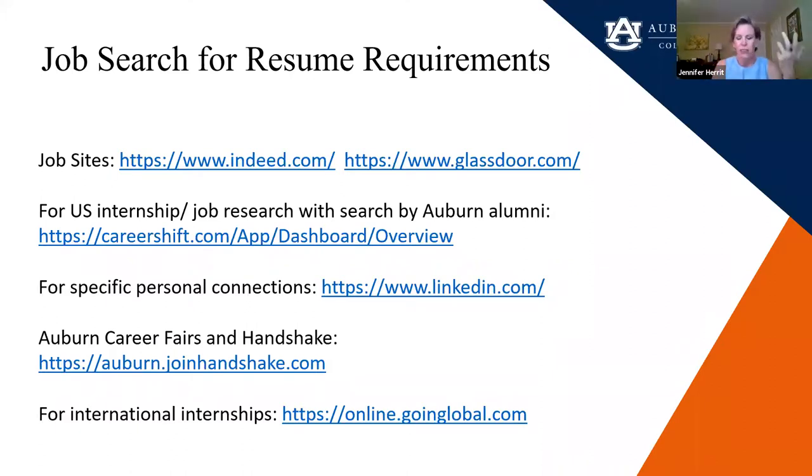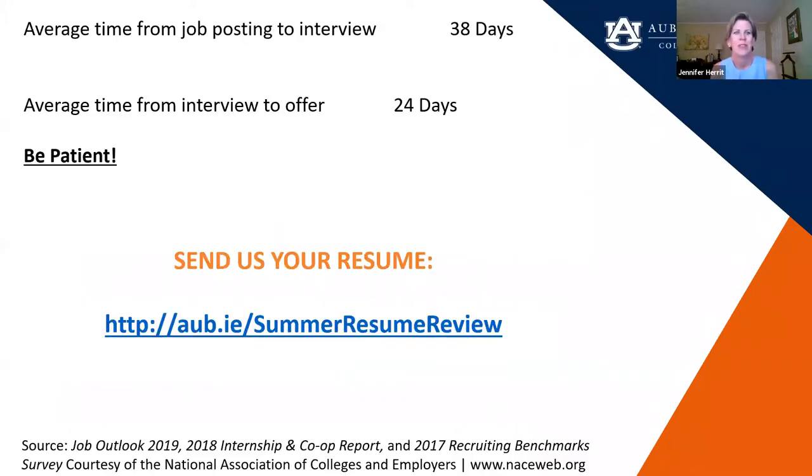Come to all of our events. If you're looking at grad school, we have all kinds of events. We have a resume drop we're doing over the summer. When you start doing applications for internships and jobs, be patient — don't get discouraged. The average time from job posting to interview is 38 days, and the average time from interview to offer is another 24 days. Things do take time.